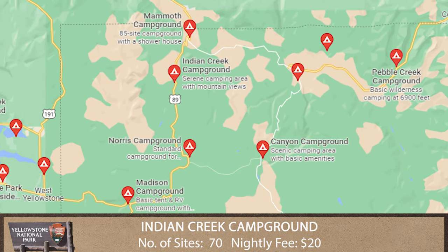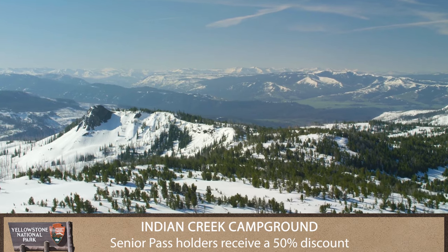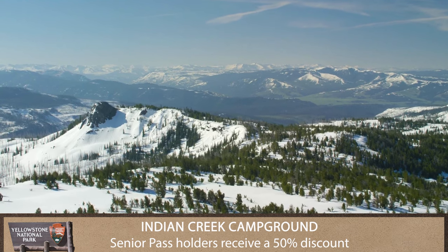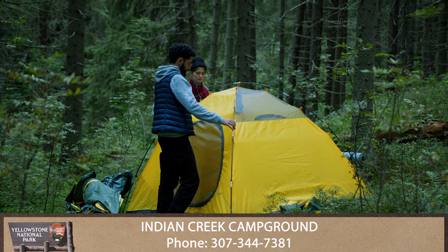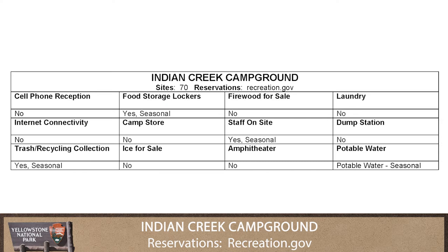Indian Creek Campground is about eight miles south of Mammoth Hot Springs and sits near the base of the Gallatin Mountains. The campground offers a quieter, more primitive experience while enjoying the amazing views of Electric Peak.